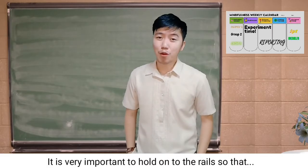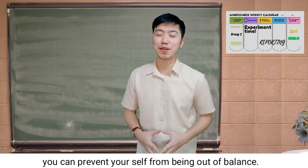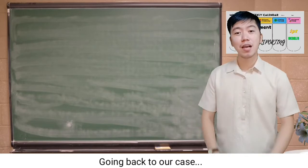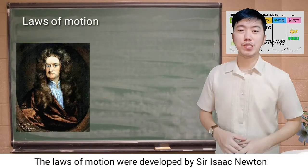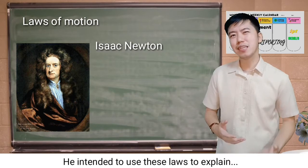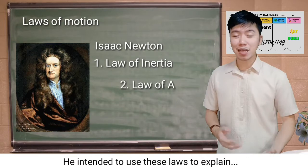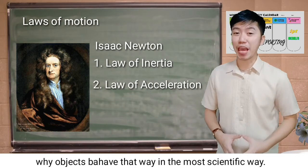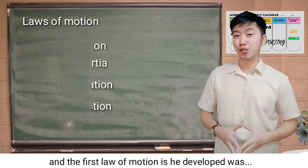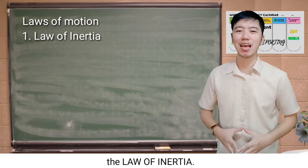It is very important to hold on to the rails so that you can prevent yourself from losing balance. Going back to our case, the laws of motion were developed by Sir Isaac Newton. He intended to use these laws to explain why objects behave that way in the most scientific way. The first law of motion he developed was the law of inertia.